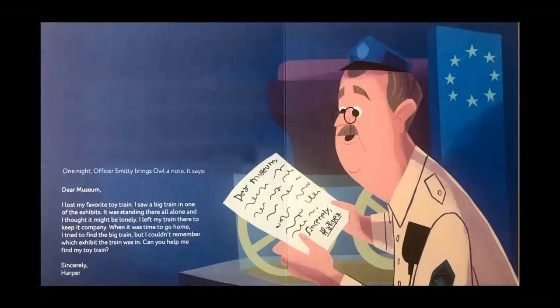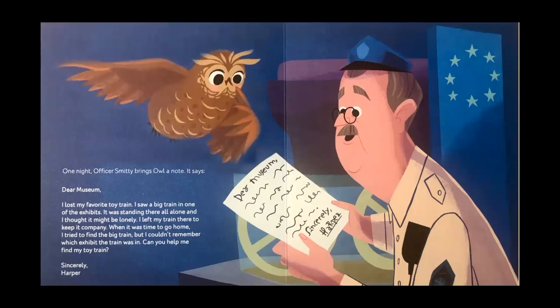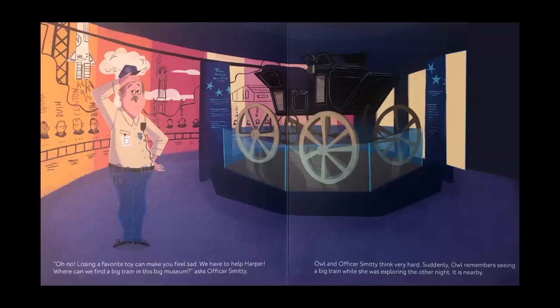One night, Officer Smitty brings Owl a note. It says: Dear museum, I lost my favorite toy train. I saw a big train in one of the exhibits. It was standing there all alone and I thought it might be lonely. I left my train there to keep it company. When it was time to go home, I tried to find the big train, but I couldn't remember which exhibit the train was in. Can you help me find my toy train? Sincerely, Harper. Oh no — losing a favorite toy can make you feel sad. We have to help Harper. Where can we find a big train in this big museum? asks Officer Smitty.